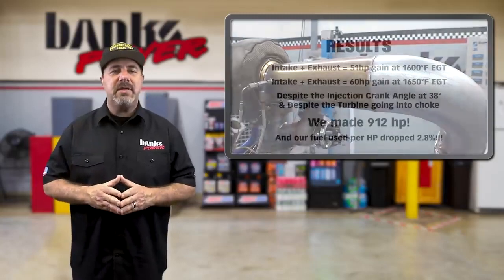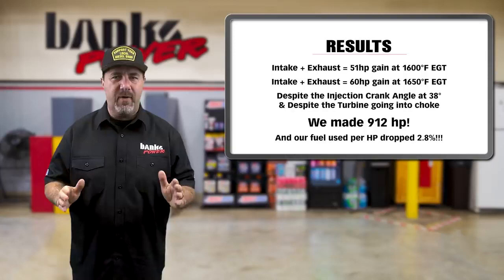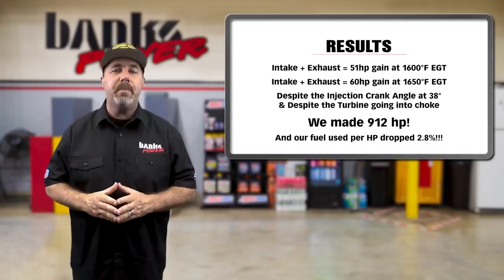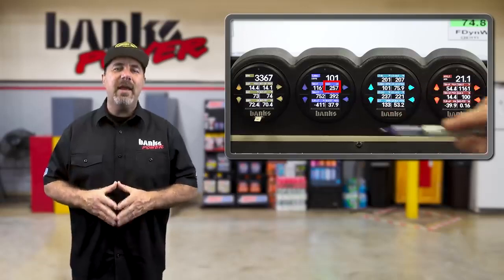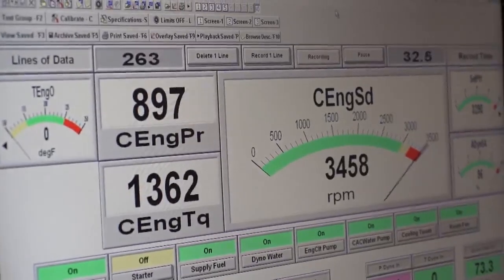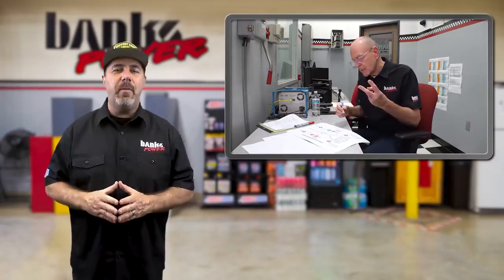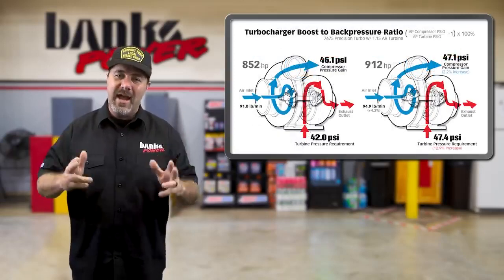In the previous episode, Gale pushed the engine to 852 horsepower, but the EGT was way too high for comfort. Based on the data, he surmised that he could reduce temps and liberate horsepower by ridding the engine of unwanted back pressure and pumping losses. His theory turned out to be spot on. Episode 12 finds Gale and Aaron pushing past their 1,600-degree EGT safe zone all the way to 1,650, where much to their delight, they eked out the 912 horses. In the video, Gale teaches two valuable measurements: engine scavenge ratio and boost-to-back-pressure ratio.